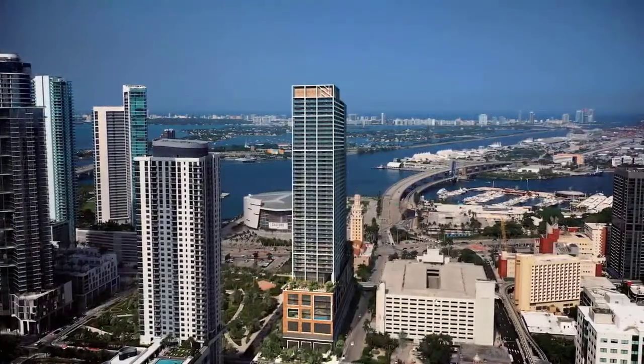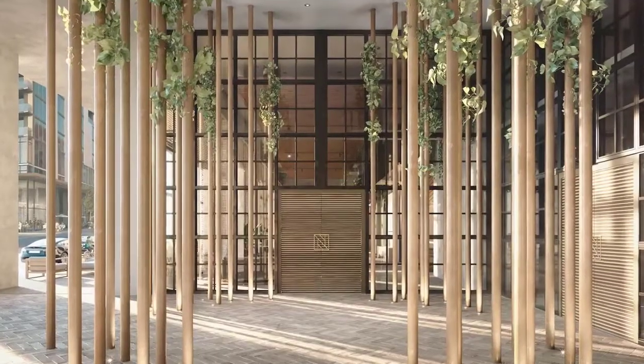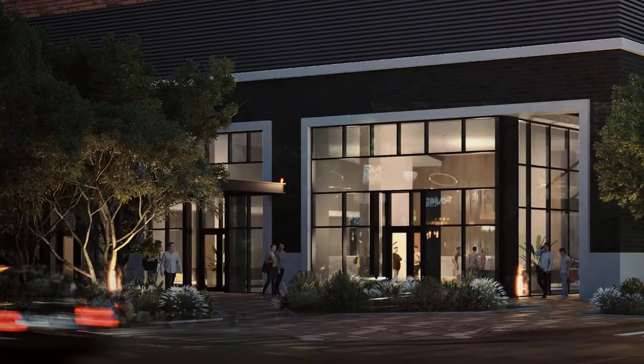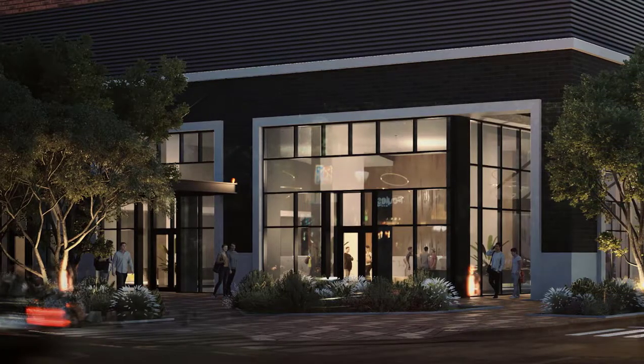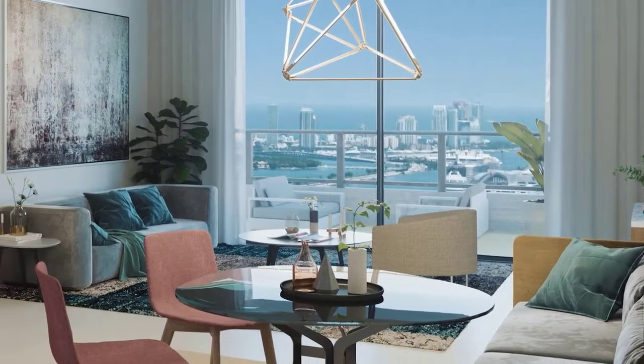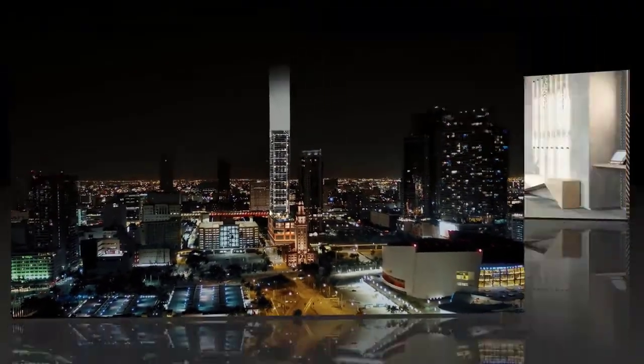Combining the warmth of home with the hospitality options you would expect at a hotel, Nativo Miami is creating the concept of condo hospitality, where you have the freedom to live in your residence year-round if you choose, or rent it out on a nightly basis if you prefer.